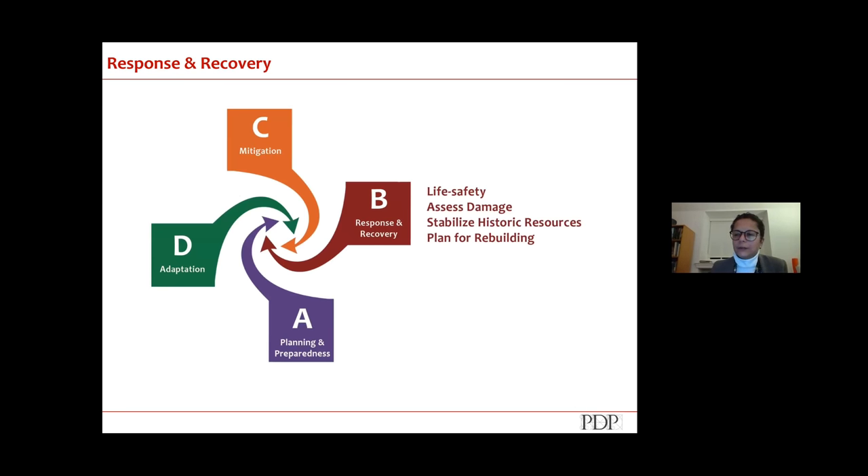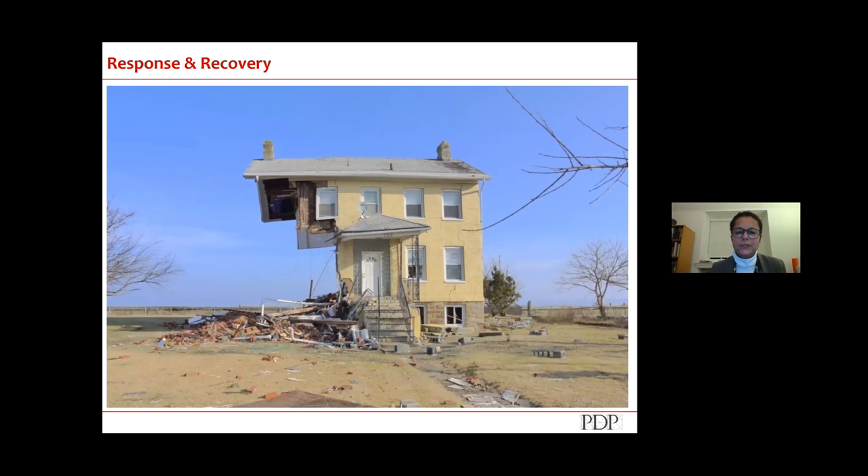Response and recovery pretty much meld together — there's not a lot of preservation that occurs in response and recovery, it's really about life safety and getting people out of harm's way. In the immediate aftermath and before rebuilding, it's really about how we can keep people safe and minimize additional damage. This New Jersey photo post-Sandy shows the wave action just ripped off the left side of the house.